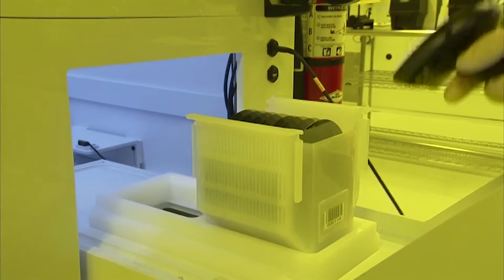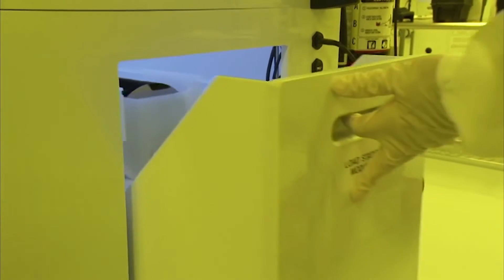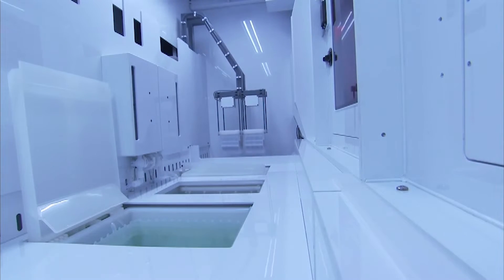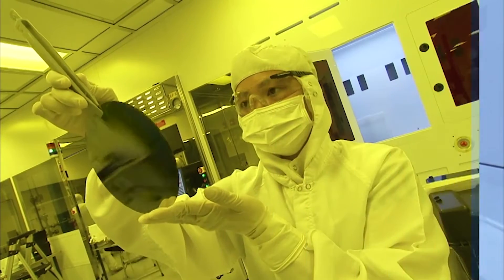After the solar cell leaves this area, it is fully functional — if you put it under light, you can see it working perfectly fine. But we still need further testing and cutting before we send it to the panel area. Before we move on, students will take a quiz to see how much they've learned so far today.